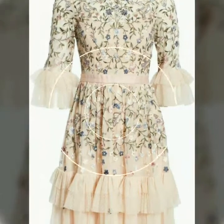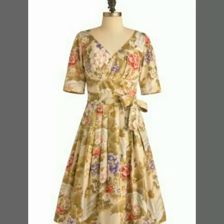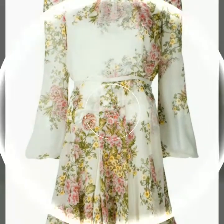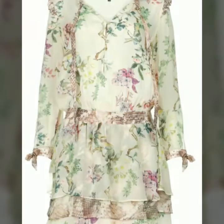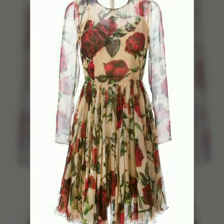Assalamu alaikum, welcome back to my YouTube channel. How are you friends? I hope you are all fine. I am back again with a very beautiful, very stylish, and outstanding collection of floral print mini dress design ideas. In this video you will see different designs of mini dresses in mighty color.